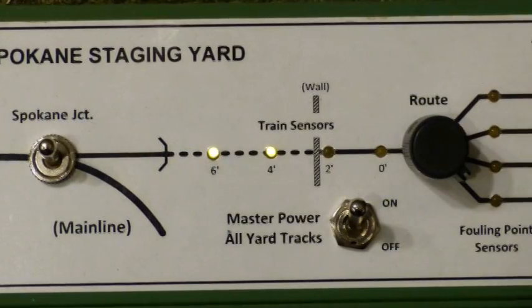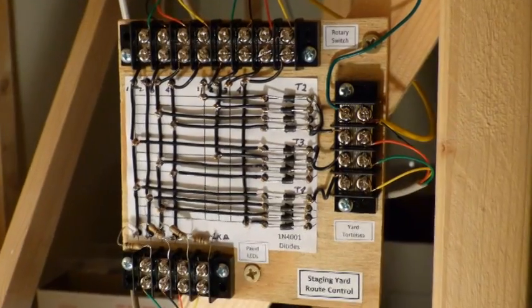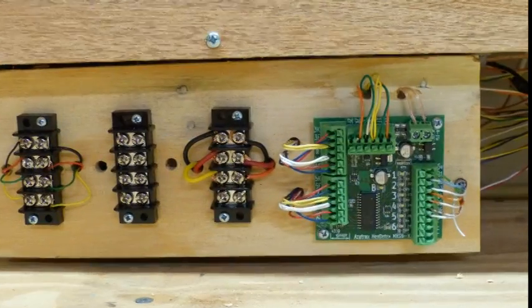The Spokane Staging Yard is hidden, meaning operators cannot see trains in the yard during a session. So we've designed a comprehensive set of controls for the yard. Let's see how the yard operates.